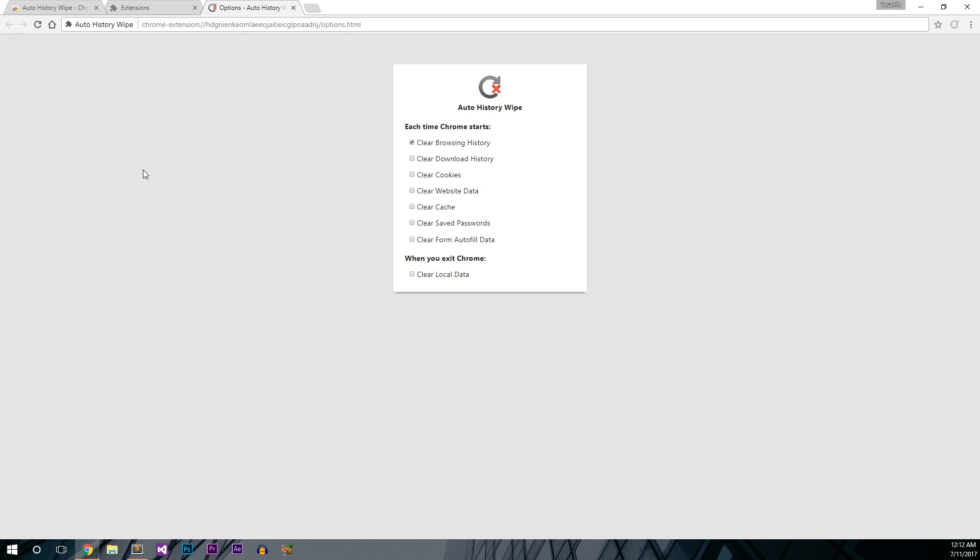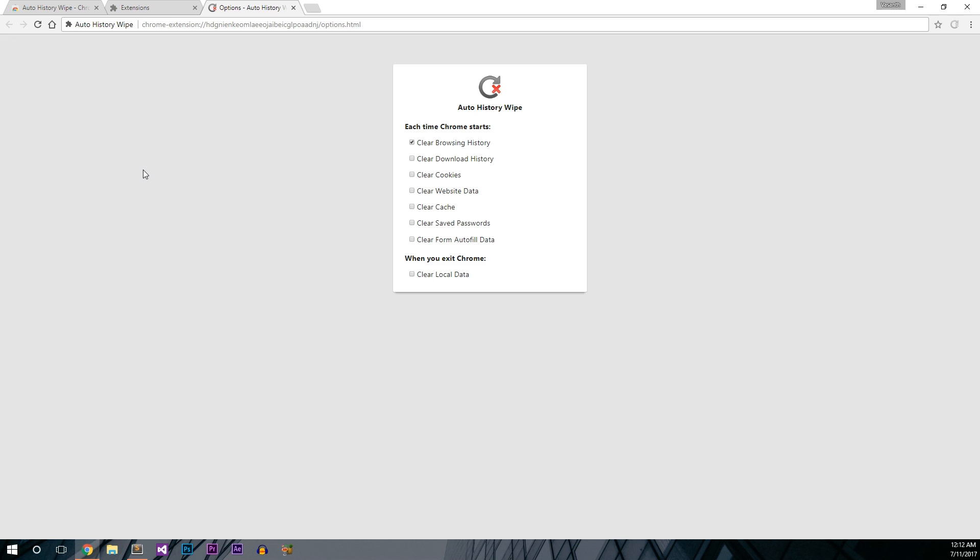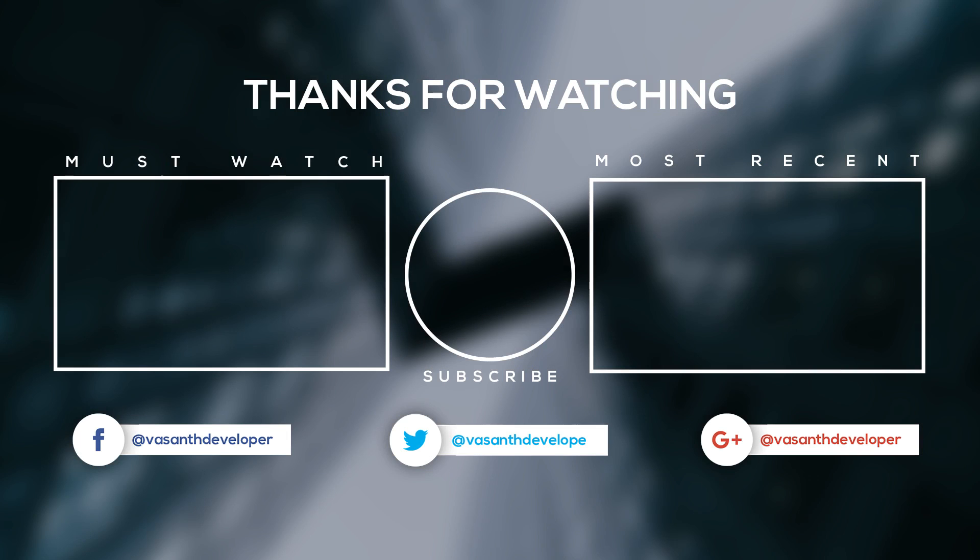From now, whatever you browse, the history will be cleared automatically after you relaunch Chrome. So that was it for this video. Please hit a like on this video and subscribe to this channel for more videos like this. Signing off.